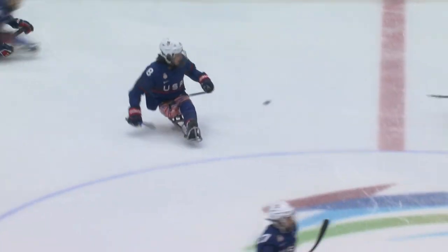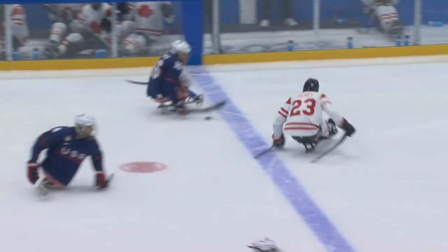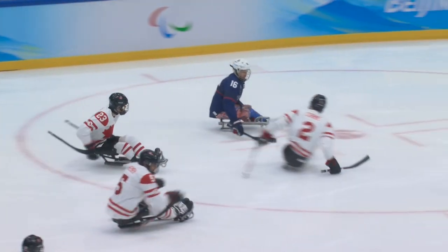They brought that puck all the way from their D zone. You can see how patient Declan is here with the puck. Doesn't force it, waits to get past the defender, then a one-timer by Josh Pauls to put the Americans up 1-0 on the power play.